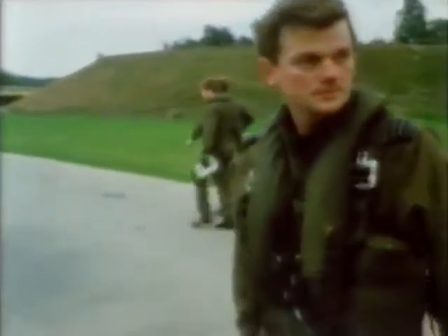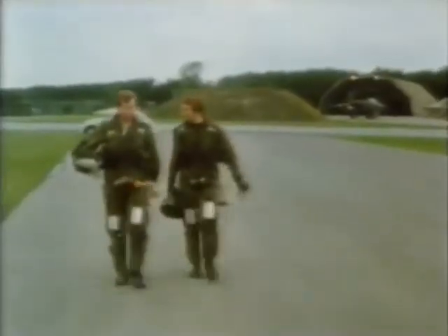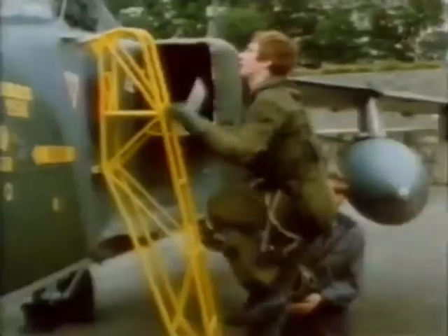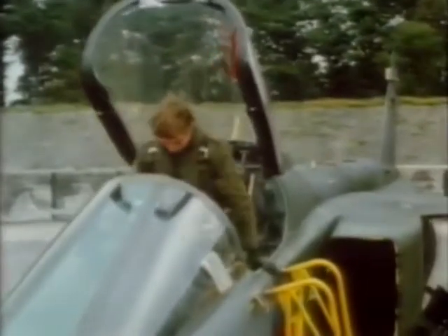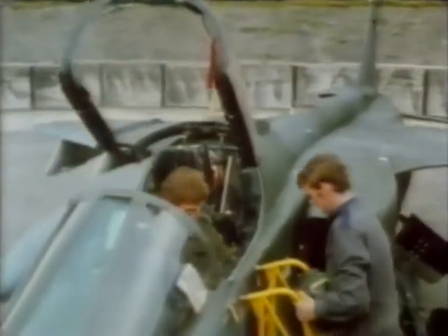Men like these — capable of flying millions of pounds worth of sophisticated machinery at supersonic speeds — where are men like these found? How are they trained? How do they simply stand the pressure and yet stay so very human? If the Royal Air Force needs 200 Jaguar pilots, you'd think that with a population nearing 60 million it wouldn't be too difficult. All the same, it's not everyone who's got five O-levels — that's the first qualification.